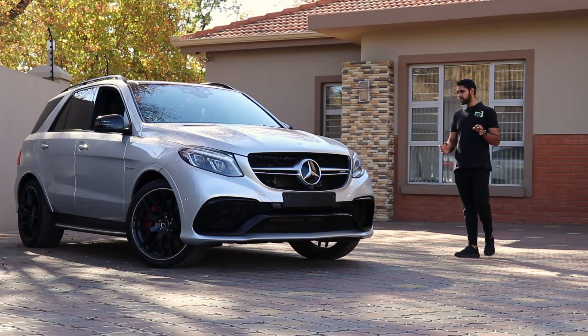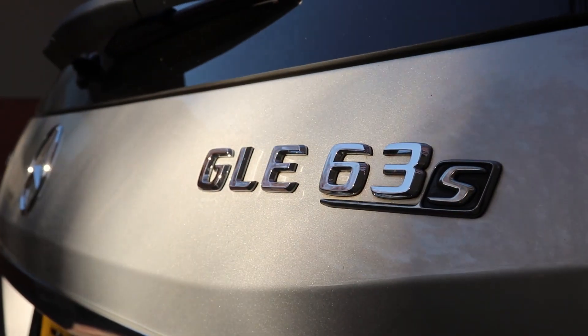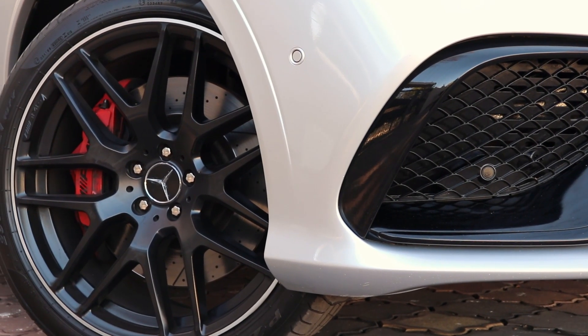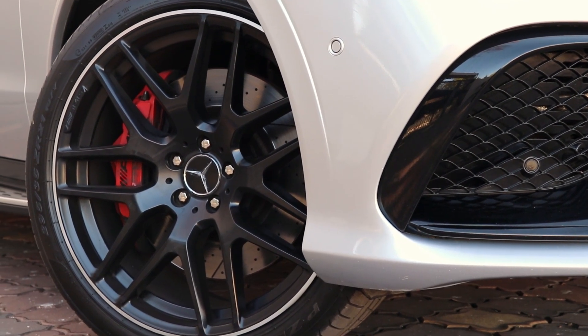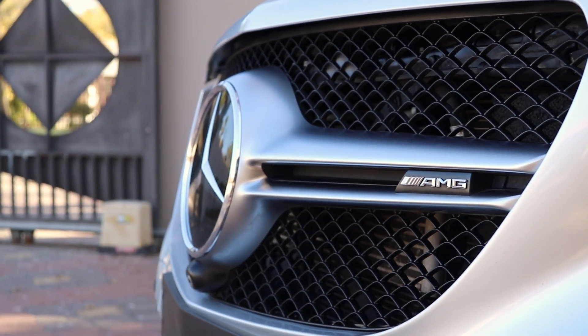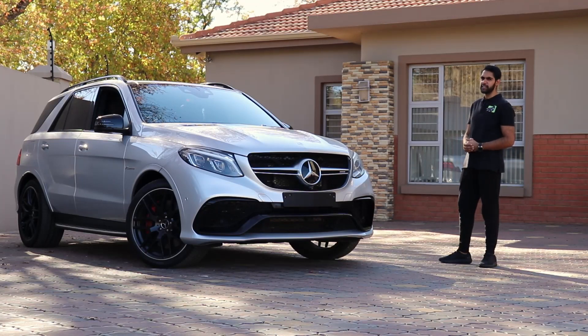This is a 2016 Mercedes-Benz GLE — not an ordinary one though, as you can see by the title. This is a GLE 63 S and it is fantastic. It's better than an X5M in my opinion, and in this video I'm going to give you five reasons why I say that. Let's start off by jumping in and taking it for a drive.